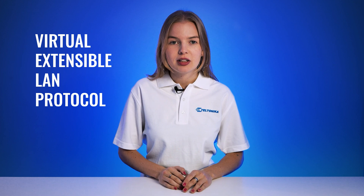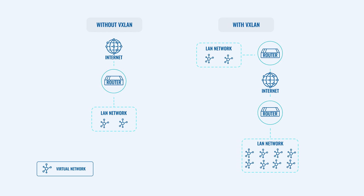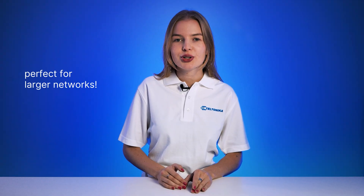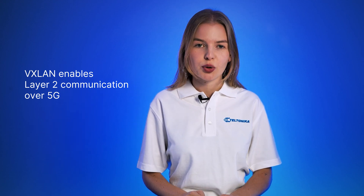The virtual extensible LAN protocol, also known as VXLAN, allows your network to support more VLANs than normally possible, which results in increased network isolation, perfect for larger networks. The VXLAN protocol also allows layer 2 communication through a 5G network.